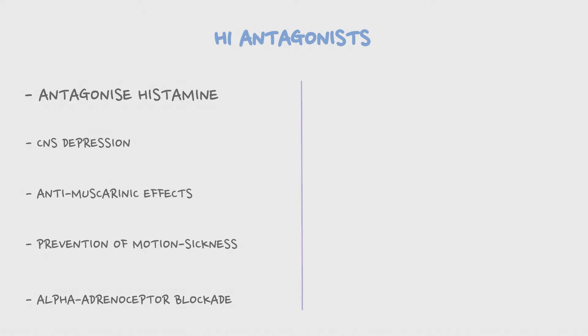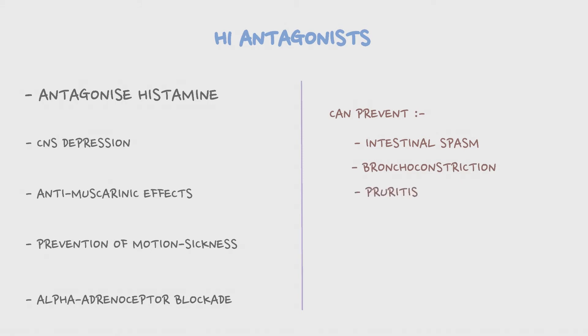They antagonize histamine and thus can prevent effects such as intestinal spasm, bronchoconstriction, pruritis, pain, vasodilation, etc. These effects can be obtained only if the drug is taken before the exposure of the body to the allergens.